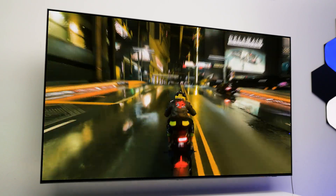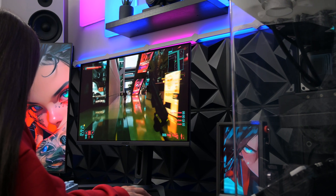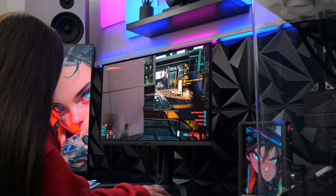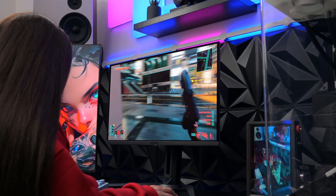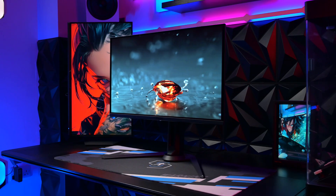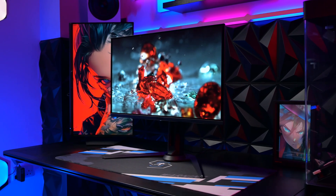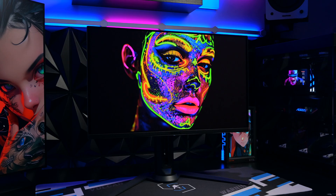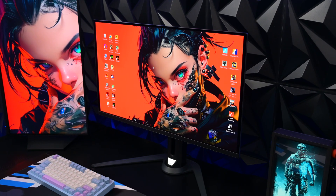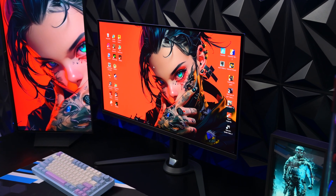OLEDs have big drawbacks that a potential buyer needs to be aware of. If you are a hardcore gamer who plays in a darkish room and wants the absolute best experience, this FO27Q2 is incredible and I highly recommend it. But if you're a professional who works in a bright office and wants a screen that lasts forever, stick to LCD — they're a workhorse that can be left on a static screen without any issues. Are the blacks worth the risk? Drop a comment below.